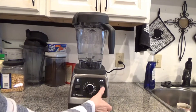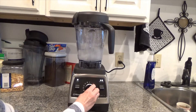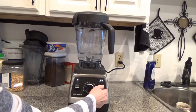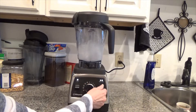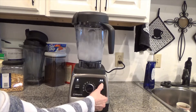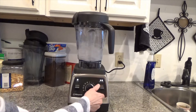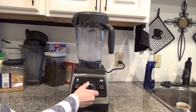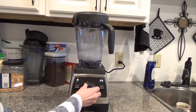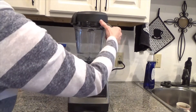Here it is with just water in it, cleaning it. It's powerful! This setting is if I want to make soup, and this one I think is for a smoothie — something cold. This is the manual setting and a pause. Then it has a switch back here to turn it off.